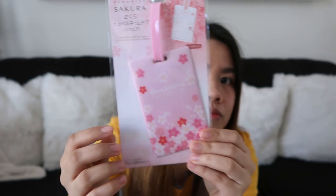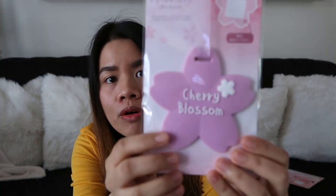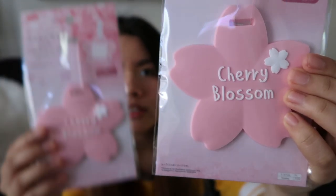The next item that I'm gonna show you guys is bumili ako ng luggage tags — tatlong klase. Ito, nakalagay cherry blossom. And then cherry blossom ulit pero purple. And then bumili ako ng dalawang pink.